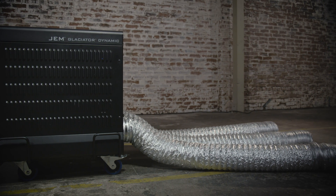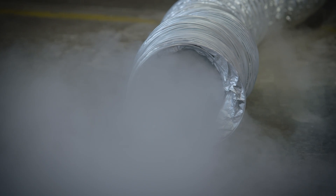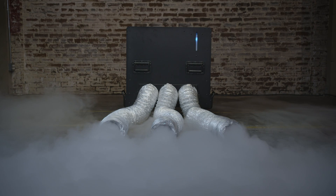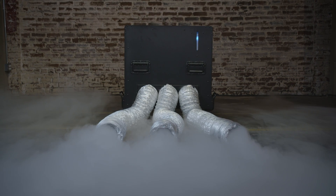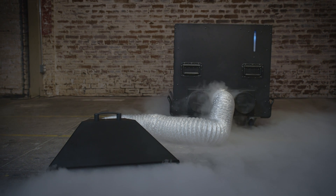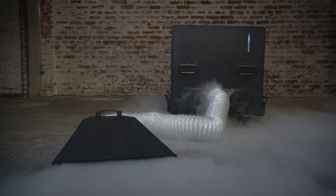We've got some great new accessories for the Glacier Dynamic. The ducting kit allows you to place the dynamic off stage and remotely deliver the fog on stage using a ducting adapter and three fog ducts. The fog blade is a further extension of the ducting kit, allowing even more precision control of low fog. We also have an external fluid reservoir kit for hours of uninterrupted use.